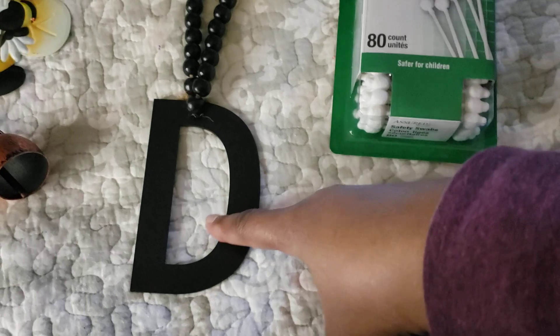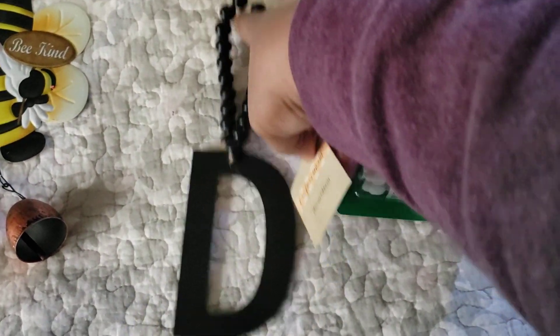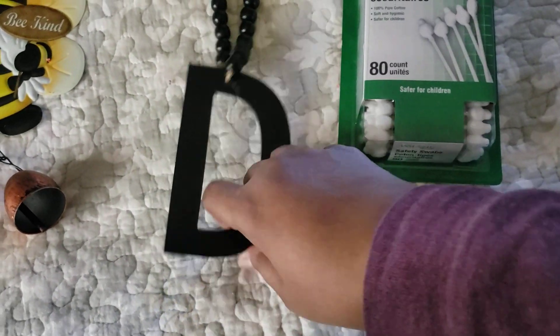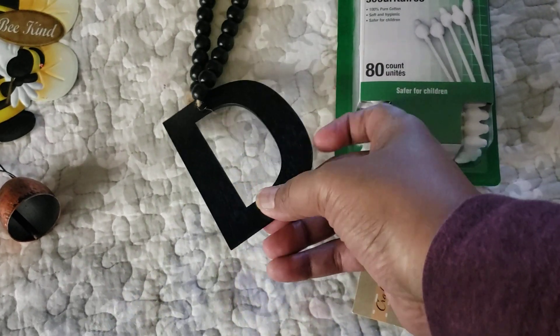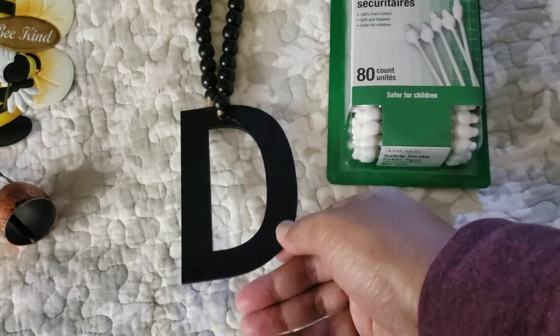We have beads here — this came out nice, I love this. The letter D is thick enough; it's not too thin, not credit-card thin, but a little thicker than a credit card.